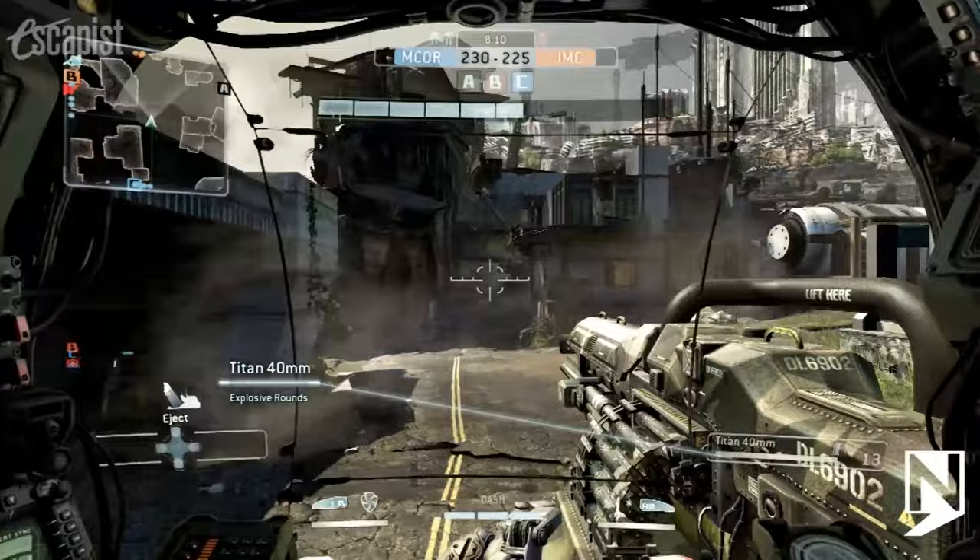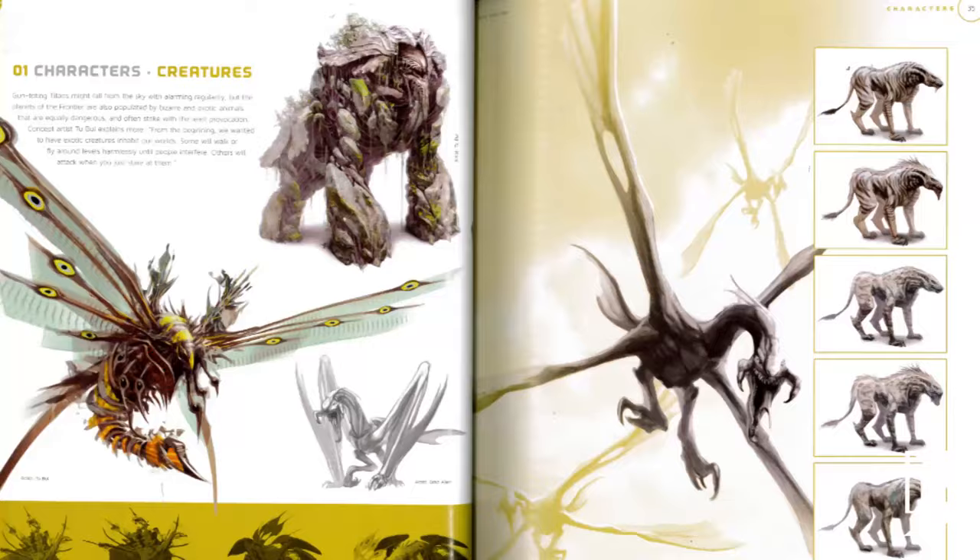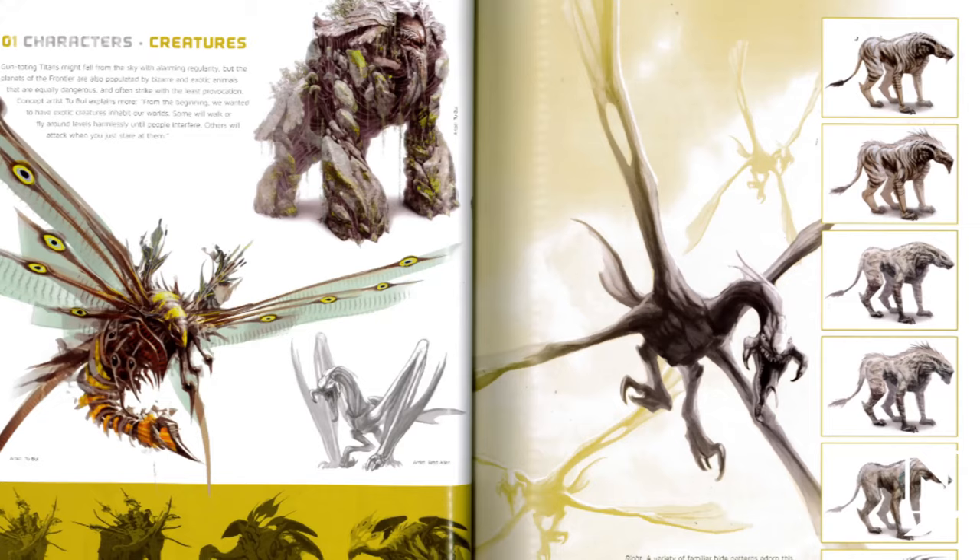Yesterday the art of Titanfall arrived at my desk and boy oh boy did it have some amazing stuff in it. Some may even consider it spoilery, so if you're that kind of person you might not want to finish watching this video. Alright, you've been warned.